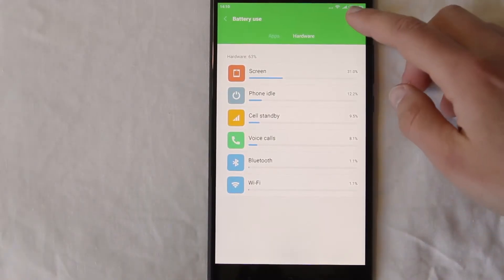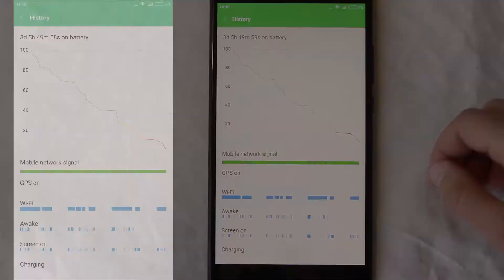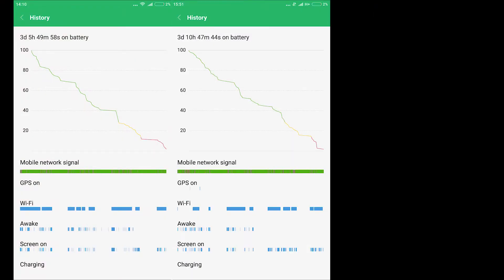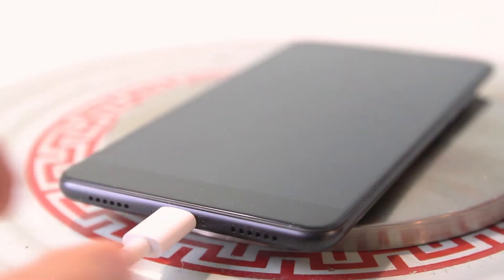The phone is equipped with a 5300 mAh battery and it is one of the biggest advantages of the phone. It can work for more than 3 days of average use or 2 days of intense use. It takes 3 hours to get the battery charged.